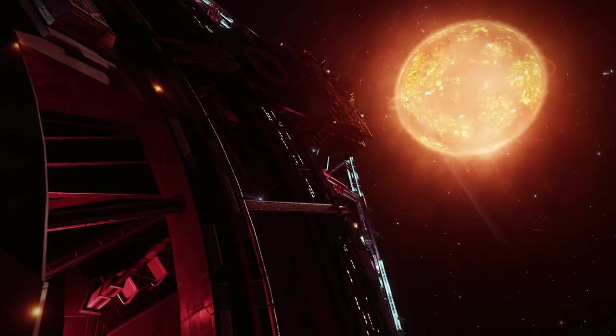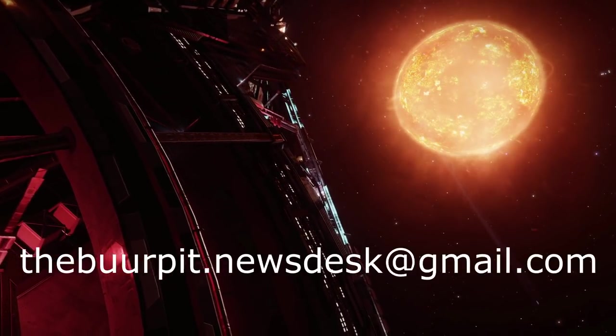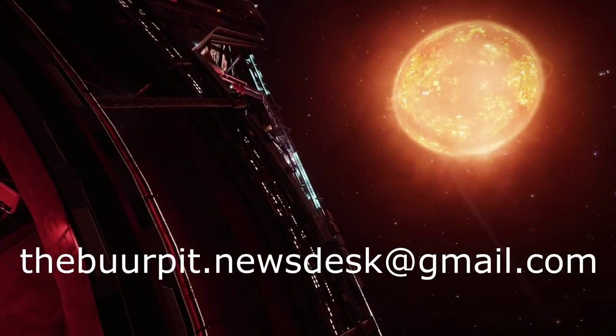And if you've got a piece of Elite-related community news you'd like us to feature, you can email us via theburrpit.newsdesk at gmail.com.